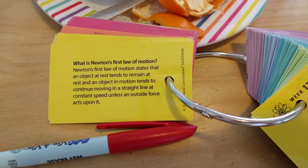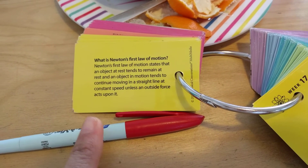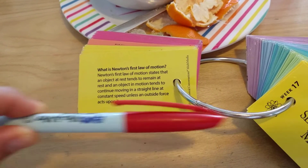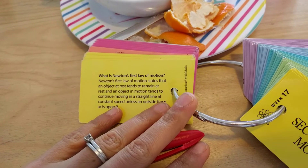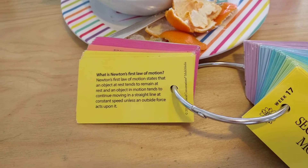Newton's first law of motion states that an object at rest tends to remain at rest, and an object in motion tends to continue moving in a straight line at constant speed unless an outside force acts upon it. My hand is the outside force, in case you were wondering. Bye!